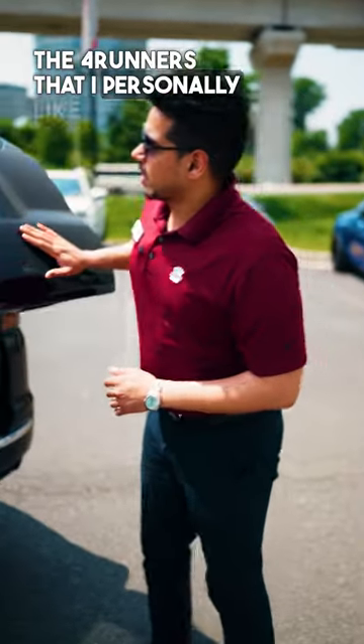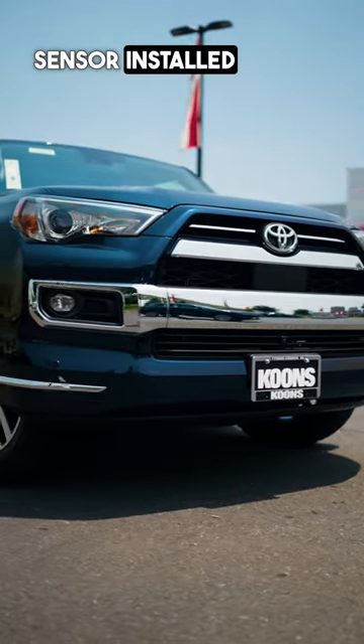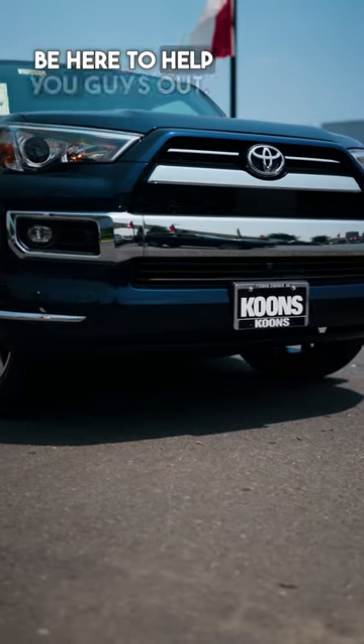The best thing about the 4Runner that I personally like is that the whole rear window comes down. It also has parking sensors installed front and back, so it's fully loaded. If you guys have any questions, feel free to reach out to me and I'll be here to help you out. Thank you.